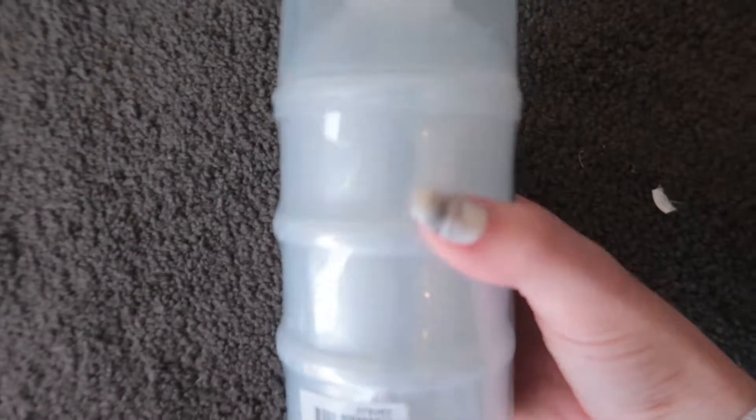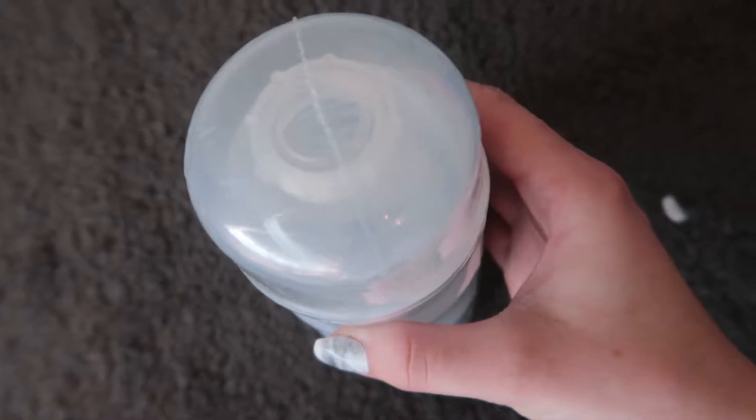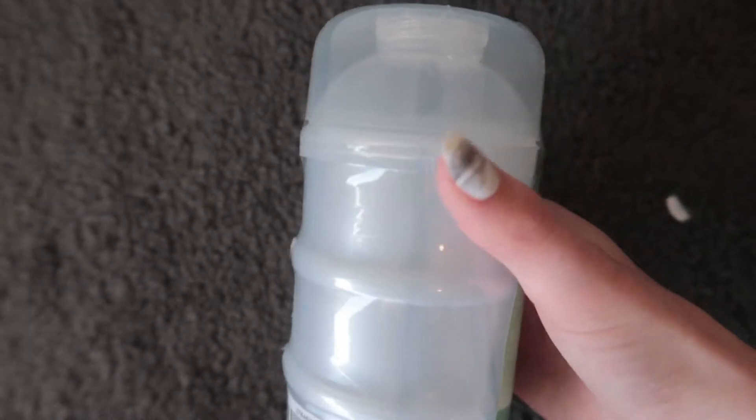I also grabbed a formula dispenser from Woolworths — this one I got for $2.25. We actually have this one at home and it works really well with the formula that we use, but I wanted to have a separate one to send to daycare just in case it gets left behind, so that way we've still got one at home.